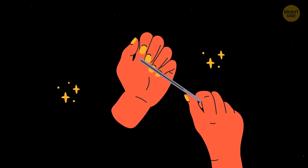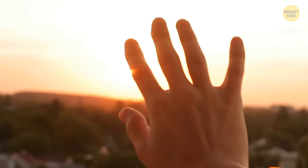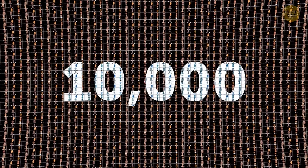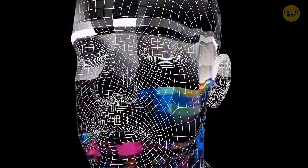Fingernails grow faster on the dominant hand — if you use your right hand more, you'll have to trim nails on it more often. Fingernails also grow more quickly in the summer and during the day. You might keep in memory up to 10,000 different faces, though the average number is 5,000. It doesn't mean you can put a name to each of these faces — it's only about recognizing the features.